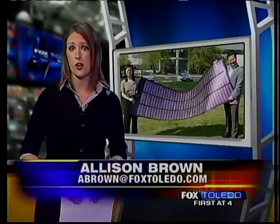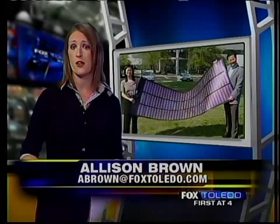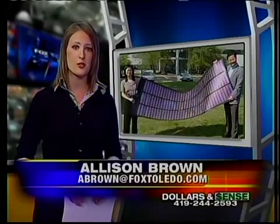Dang says he is still working on a price strategy for the panels but claims they will be affordable. They should be available at the end of this year. Reporting live this afternoon, Allison Brown, Fox Toledo News, First at Four.